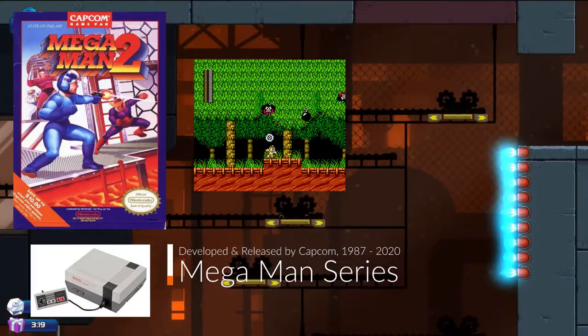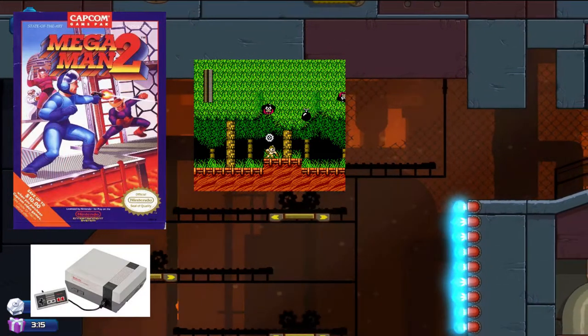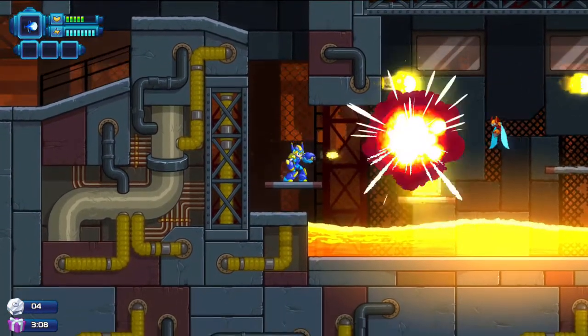The Mega Man series will always find a place in my heart with run-and-gun, side-scrolling adventures. Not many games can even come close to the difficulty, gameplay, precision, and frantic chaos on screen.